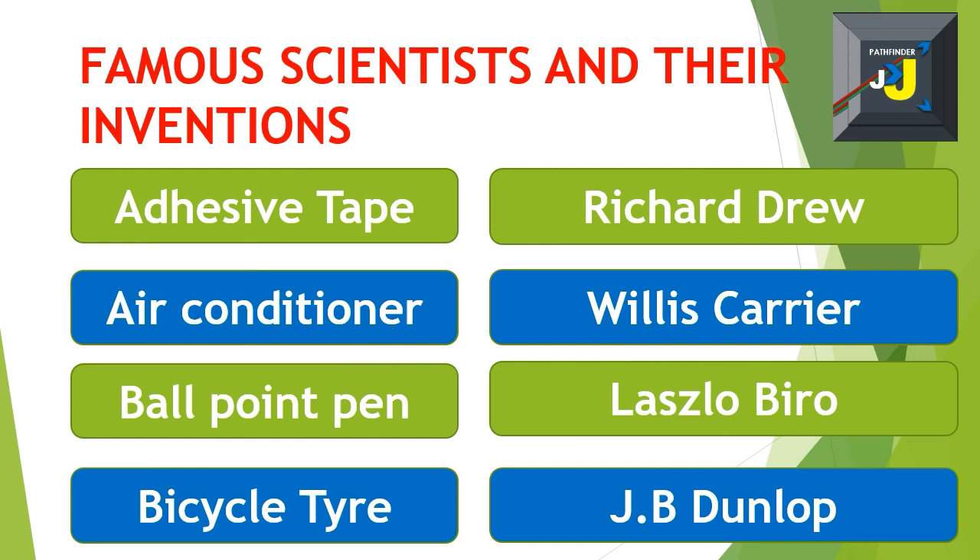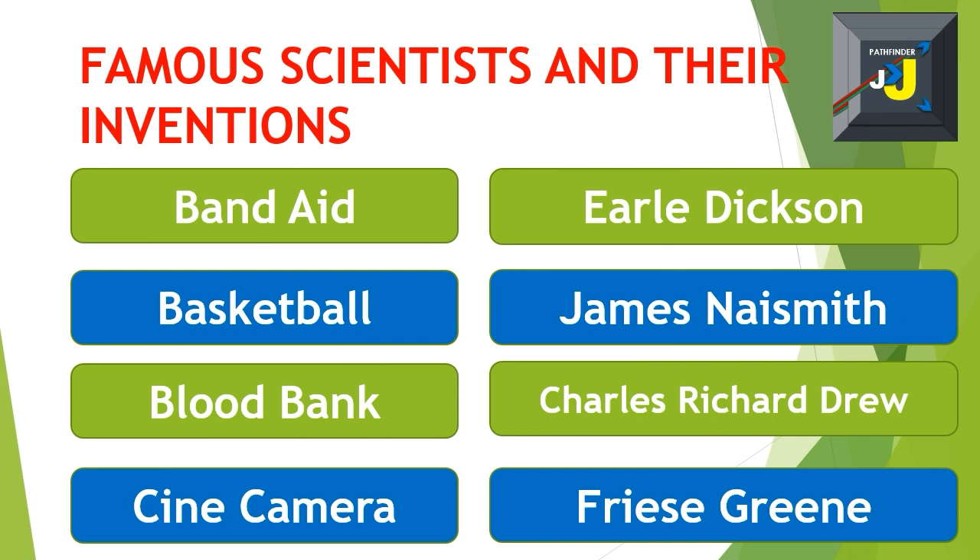Adhesive tape – Richard Drew. Air conditioner – Willis Carrier. Ballpoint pen – László Bíró. Bicycle tire – J.B. Dunlop. Band-Aid – Earle Dickson. Basketball – James Naismith. Blood bank – Charles Drew.